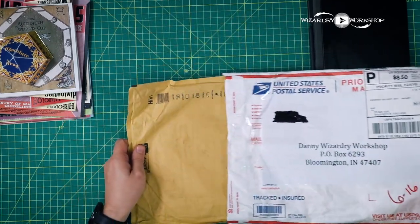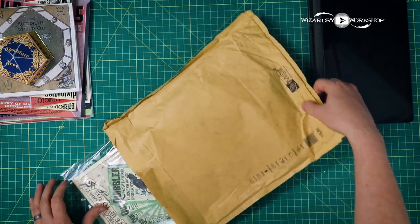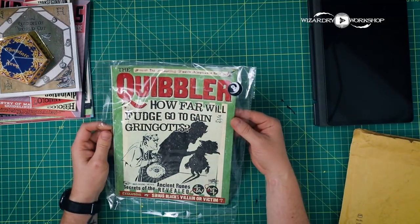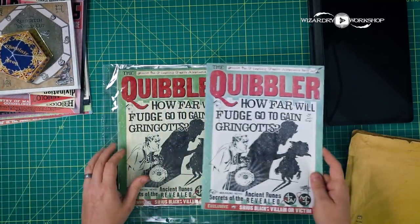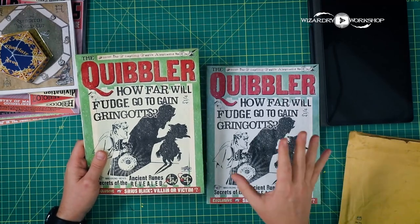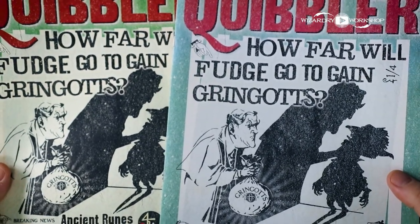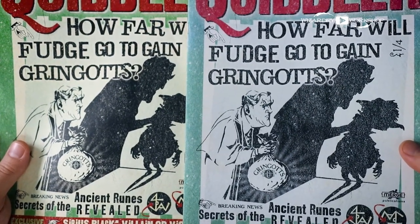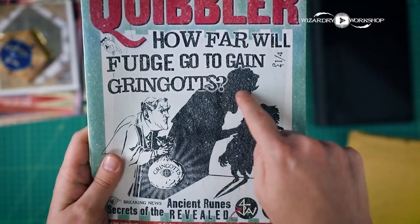It's a package within a package. The first thing I see here is a Quibbler. I also designed a Quibbler that looks strikingly the same as this. Here's my version, and there's their version. Let's take this out of the bag so we don't have any shine on it and do a close-up comparison. Other than the colors — look at that — can anyone say that is not exactly the same? Look at the little worn parts, the spots and stuff.